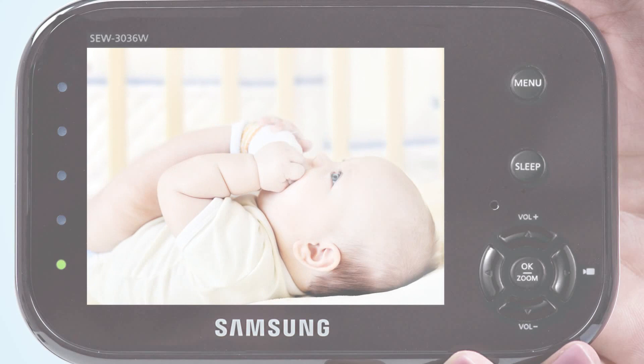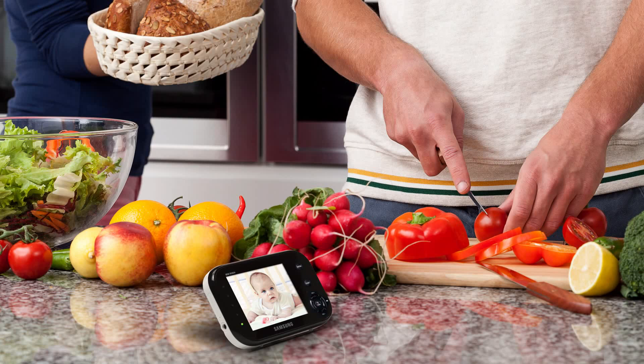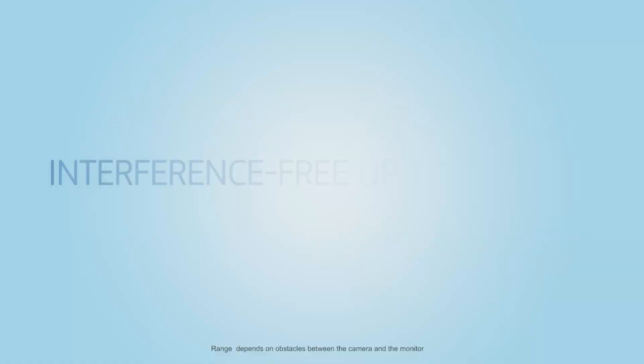With a large LCD screen that displays brilliantly detailed video, Samsung uses the latest secured wireless technology to prevent unauthorized access from outside and signal interference. If household chores take you out of range or the battery gets low, the monitor lets you know.